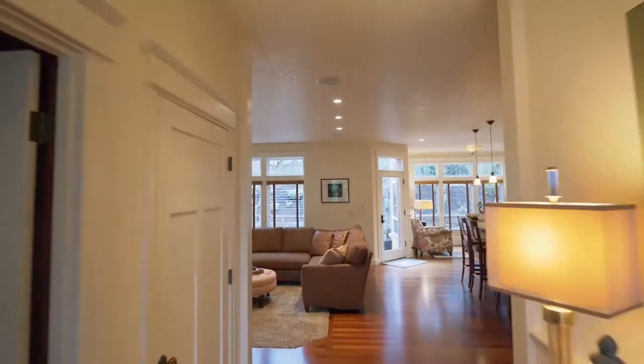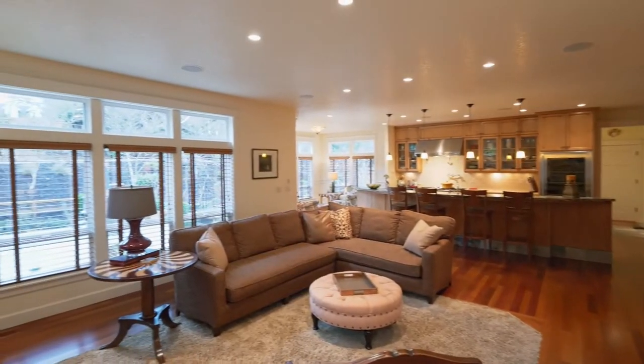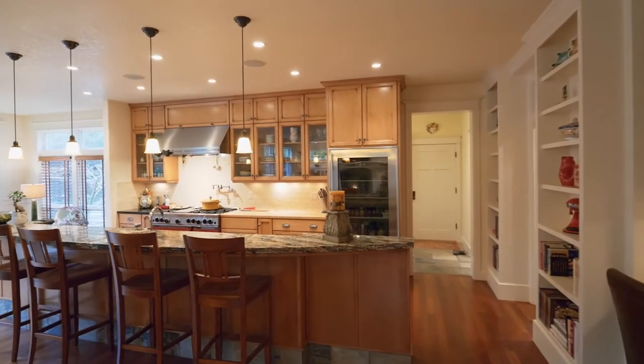Heading inside, discover a masterfully crafted interior with cherry floors, beautiful built-ins, designer finishes and upgrades throughout.